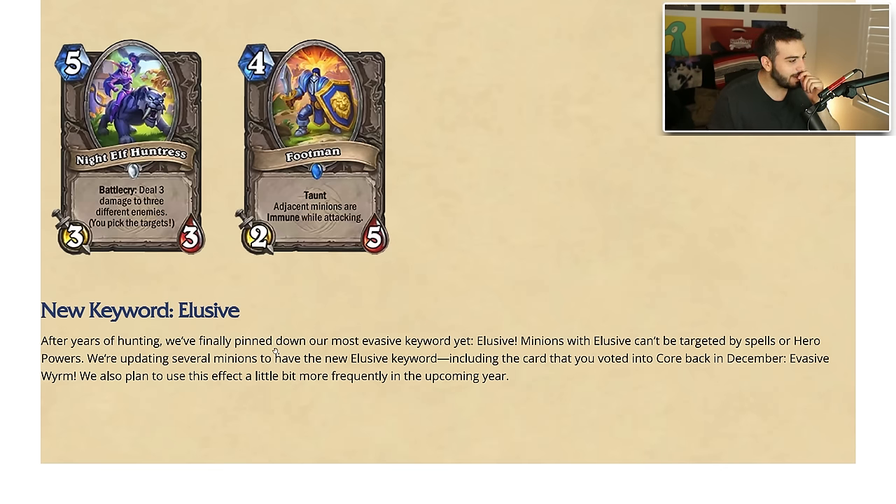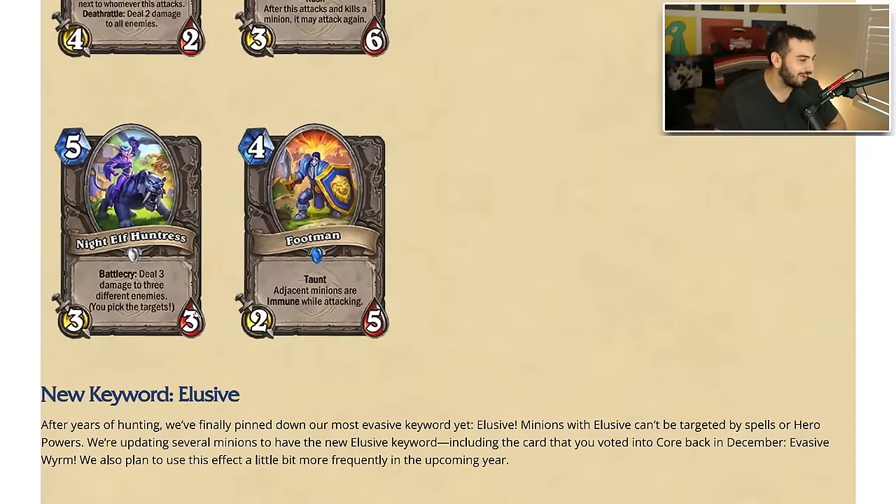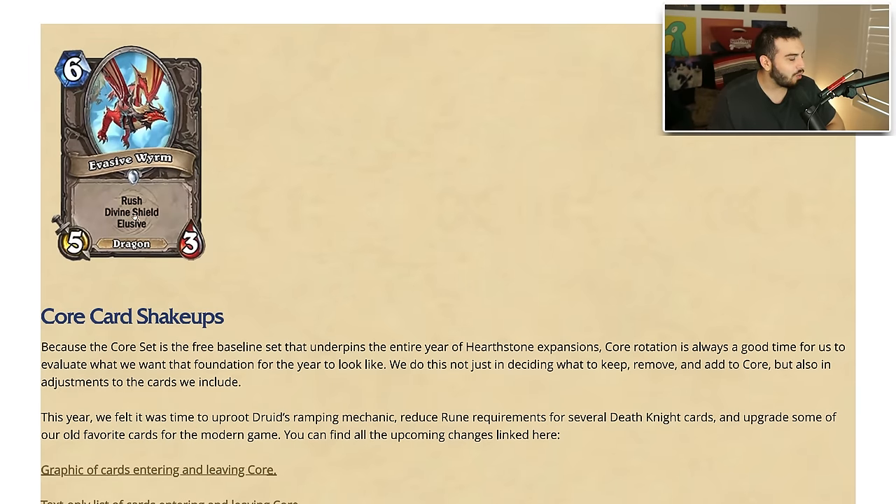Elusive is becoming a keyword — after years of hunting we finally pinned down our most evasive keyword yet. Elusive minions cannot be targeted by spells or hero powers. We've had that kind of effect literally since Classic and people have been asking for the elusive keyword. They're updating a lot of minions with the elusive keyword, including that card voted into the core in December — Evasive Wyrm. They also plan to use this effect a little more frequently in the upcoming year. I'm for it if they can design good cards with this.